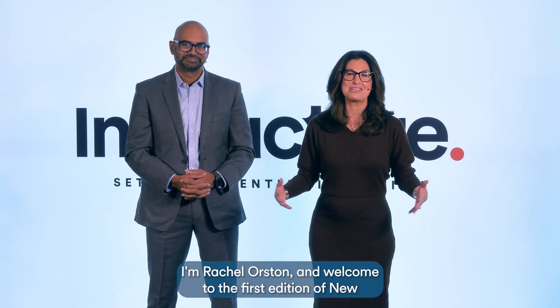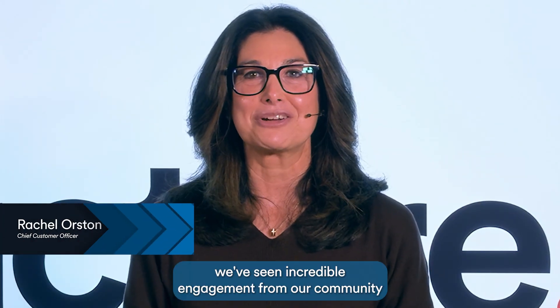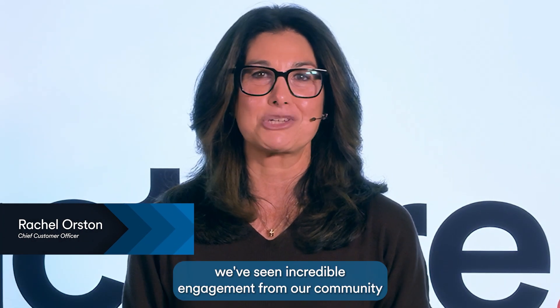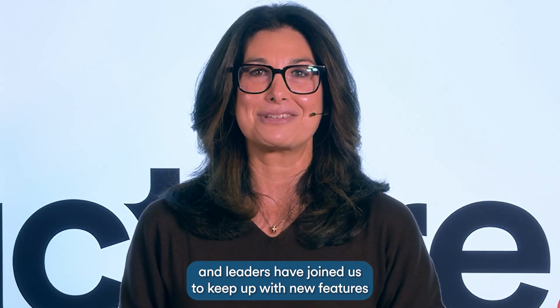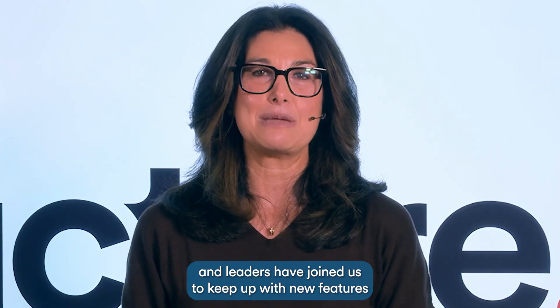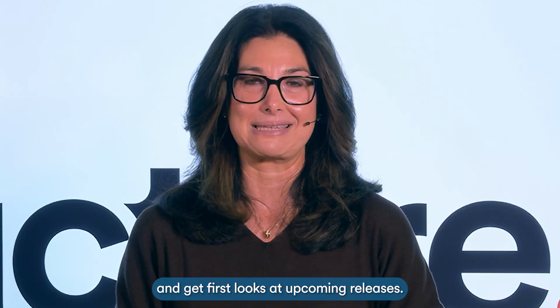Hello everyone, I'm Rachel Orsten, and welcome to the first edition of New and Next Showcase. Over the past year, we've seen incredible engagement from our community in the New and Next product update webinars. Thousands of educators and leaders have joined us to keep up with new features and get first looks at upcoming releases.